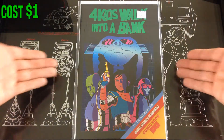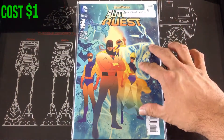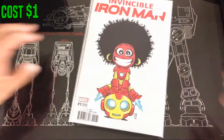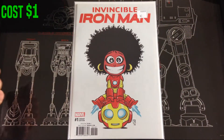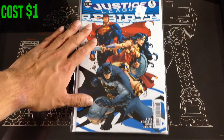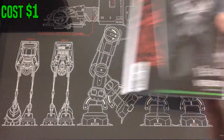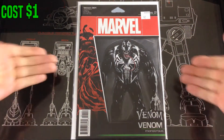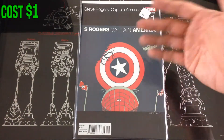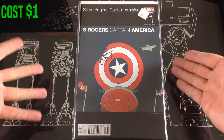Got Four Kids Walk Into a Bank number two — cover A. Found a Feature Quest variant number one. Got a Scottie Young variant for Invincible Iron Man number one — Riri Williams. Got a Rebirth Justice League for a dollar. And a Venom number one toy variant. Then this one was tagged for $6 but he still gave it to me for a dollar — Steve Rogers Captain America, I think the cover B.